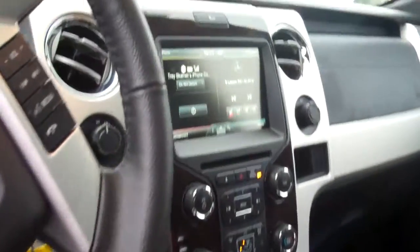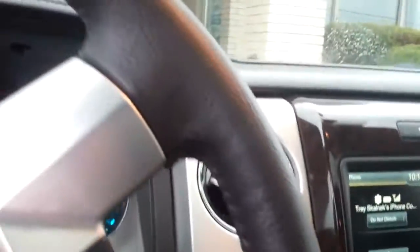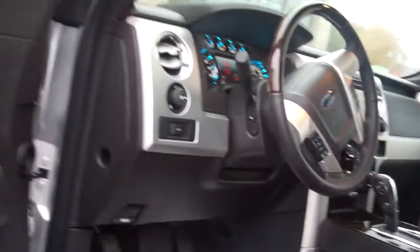It's got heated and air-conditioned memory seats, navigation system, Bluetooth for your cell phone, a great big backup camera, power moonroof, and power sliding rear window with rear defrost and automatic headlights.